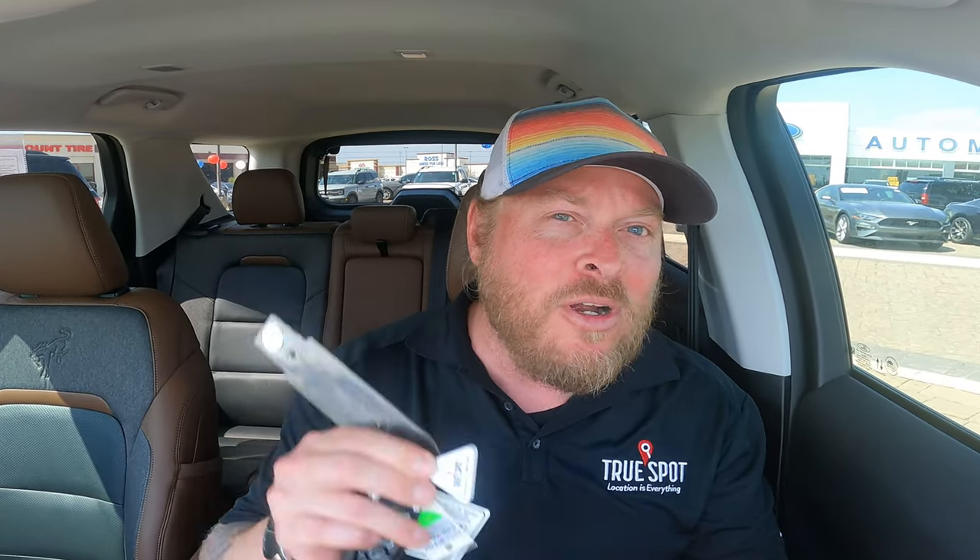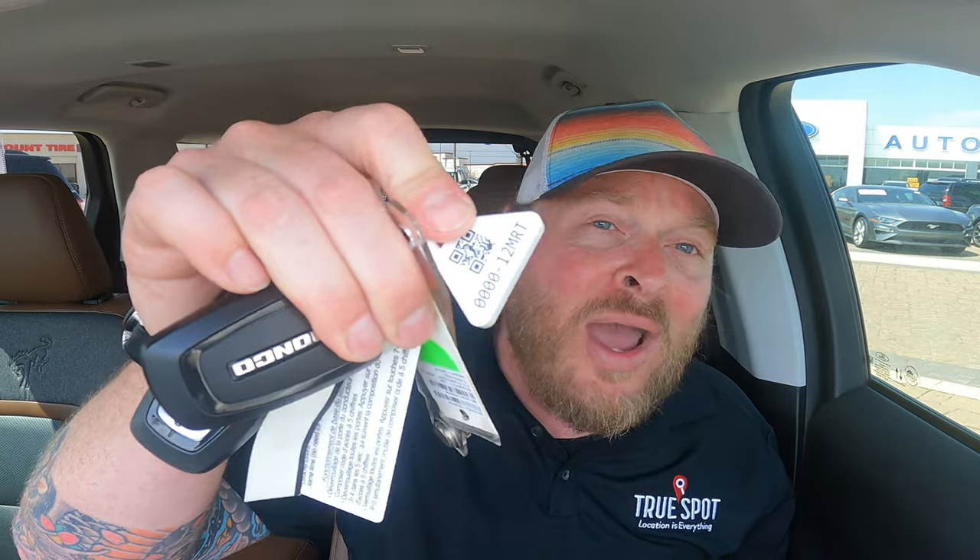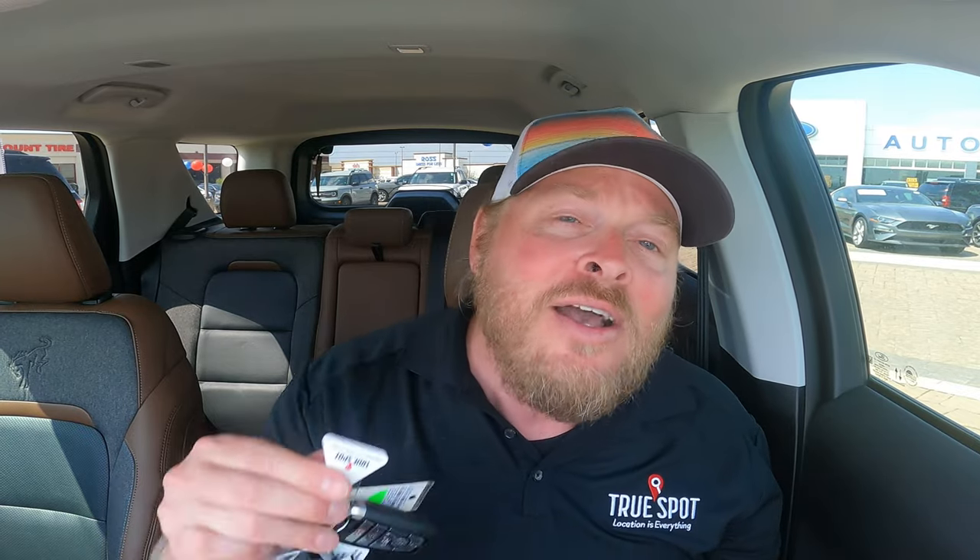Now let's go through the hardware we use to track keys and cars. For keys, we use a key tag connected to the key fob. When they sell a car and cut off those keys, they can connect a new set and start tracking that one — these are reusable over and over. You can also track items beyond just keys, like jump boxes, golf carts, golf cart keys, or dealer tags, which are a big one.